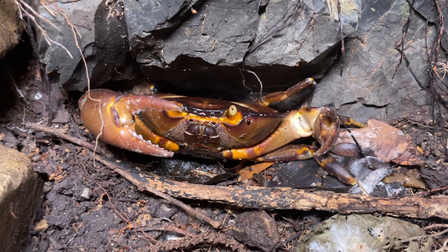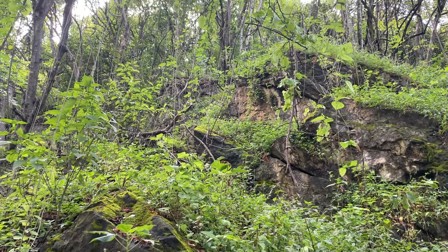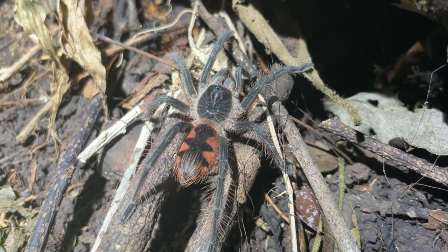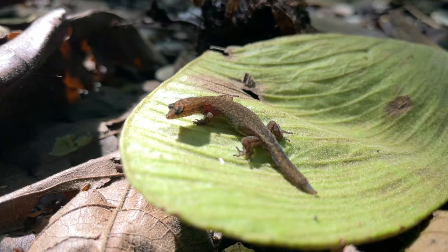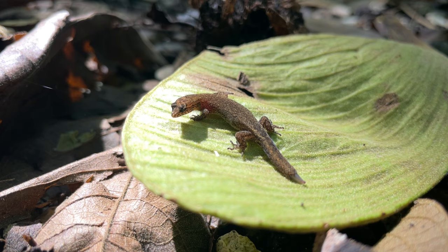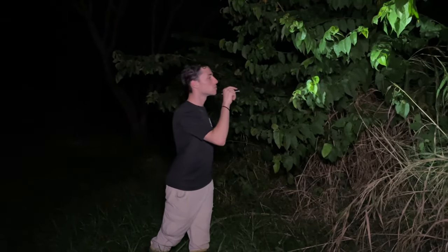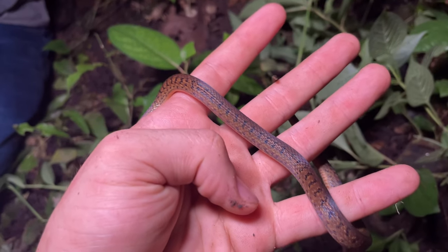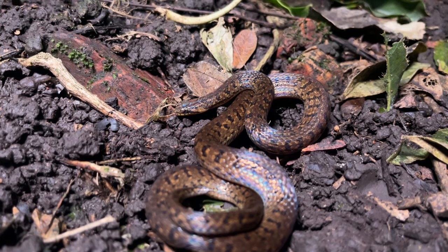It may seem weird to see a crab adapted to live in a hilly forest habitat, but this is just one of the unexpectedly fascinating life stories that the dry forest supports. This ecosystem provides surprises at almost every turn, and many of the reptiles here have evolved some unconventional lifestyle strategies. Our search continued well into the night, and as we were flipping some cover on the side of the trail, we encountered a snake that we guarantee you've never seen before, because you're about to see the first time it's ever been featured on YouTube.